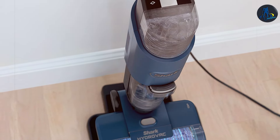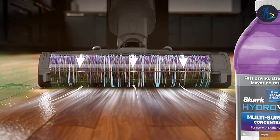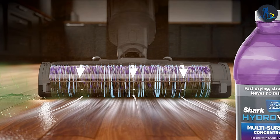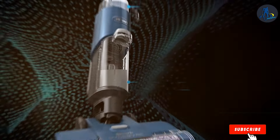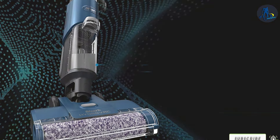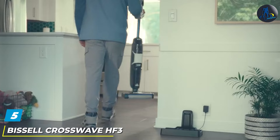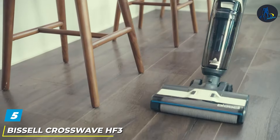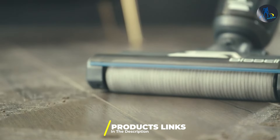One of the most standout features is its self-cleaning brush roll, which addresses the common problem of hair wrap, making it a boon for pet owners. The mopping function combined with powerful suction ensures that both solid debris and spills are efficiently handled, leaving your floors spotless. The Shark WD-101 HydroVac XL 3-in-1 system is not just a tool, but a multifaceted solution that adapts to your home's cleaning needs, proving that innovation and functionality can coexist to create a superior cleaning experience.